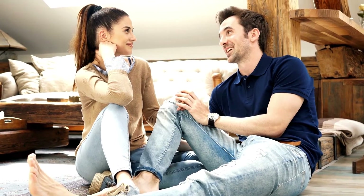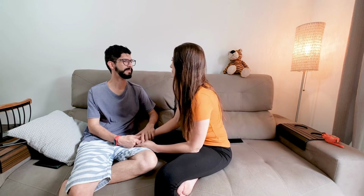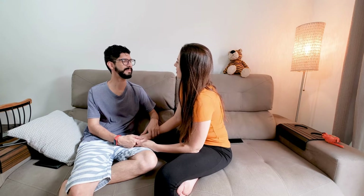7. Trust each other. Trust is another important foundation for any relationship. If you don't trust your partner, it's likely that the relationship will eventually suffer. So if you're ever feeling doubtful or suspicious of your partner, make sure to talk to them about it. They should be able to understand and respect your concerns.